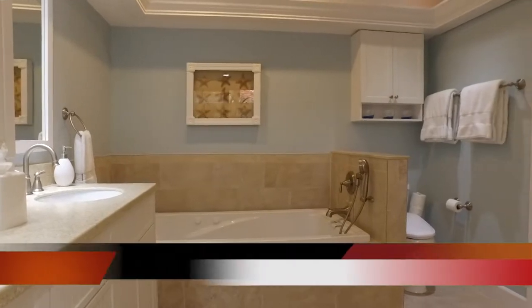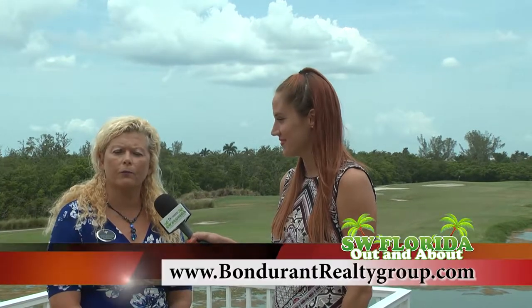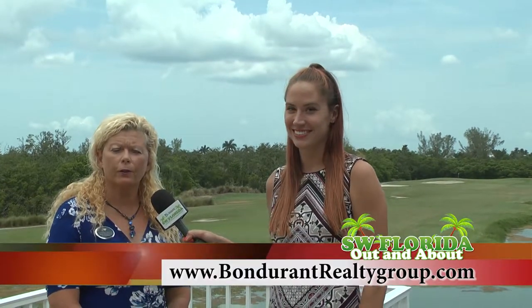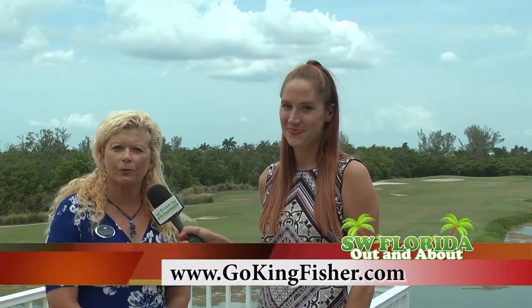You can call me, Mary Bondurant, at 239-839-3633, or you can go to my website at BondurantRealtyGroup.com, or you can go to GoKingFisher.com. We invite you for a personal tour — give me a call anytime. Thank you.